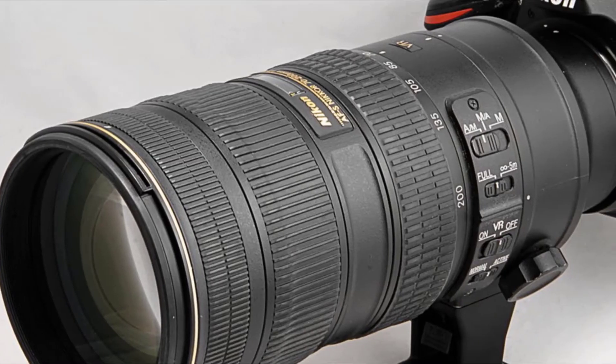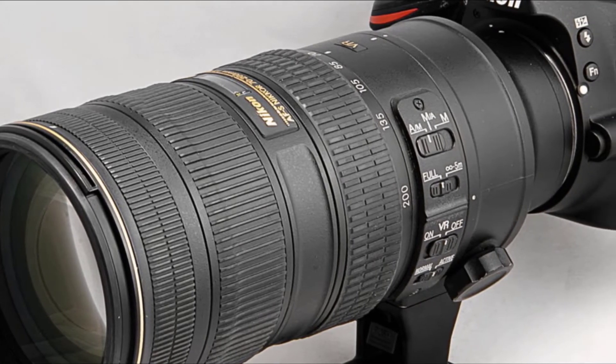The speed coupled with the wide zoom range, however, does come with a high price tag.